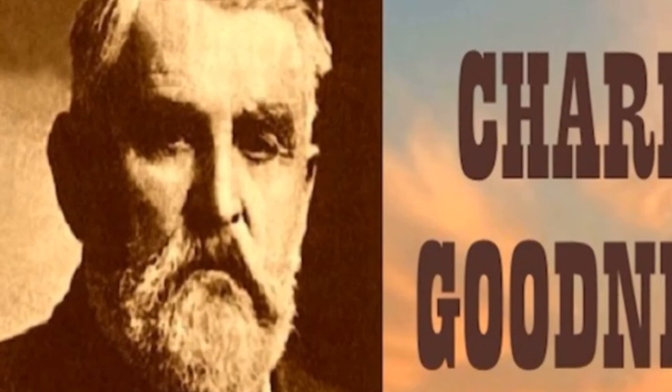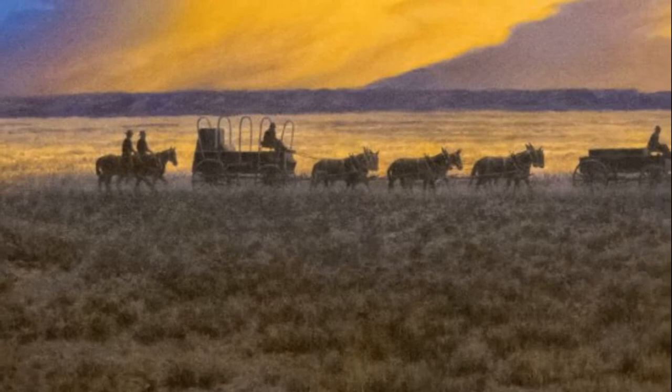The Chuck Wagon was designed by Charlie Goodnight. Charlie was part of the Lovey Goodnight Ranch in Palo Duro Canyon, Texas, and in 1865 there were a lot of cattle roaming through Texas and they were going to try to get them to the market in Sedalia, Missouri and also over to Abilene, Kansas or wherever the railroad was at that time.